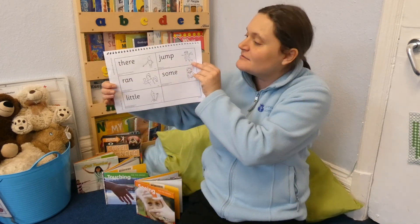Hello everybody, it's time to learn our action words for this week. I've got five new words that I need you to be able to learn and to read really quickly. So here they are, let's read them through together: there, ran, little, jump, some.